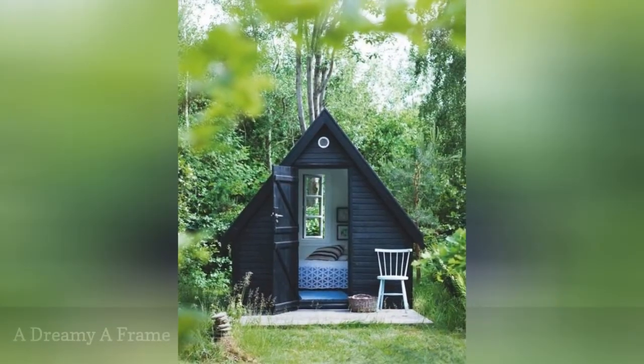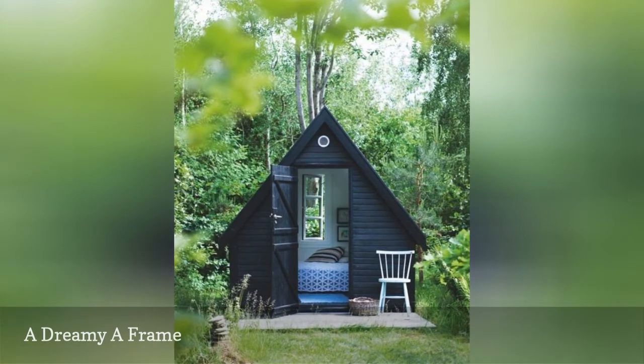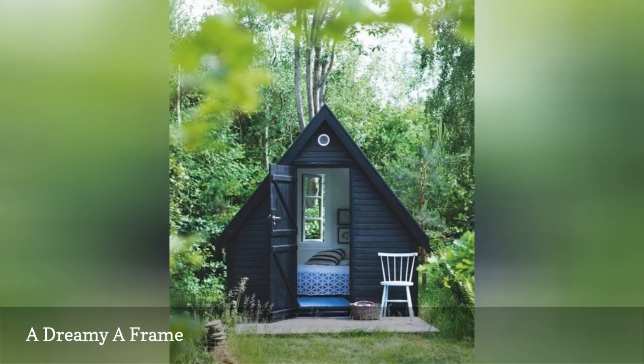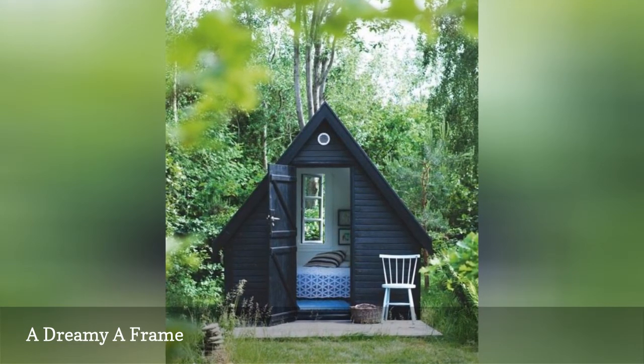Who doesn't love an A-frame home? These adorable sleeping quarters seen on Retrovilla are the perfect guest bedroom. The black exterior is utterly Swedish, and though the space fits only a bed, it feels airy and open against the trees and greenery.